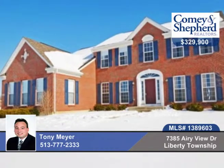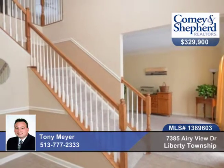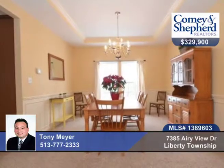Take a look at this gorgeous 5 bedroom, 3 bath home in a pool community. There's an open foyer, gourmet kitchen with 42 inch maple cabinets, oversized island and double ovens.